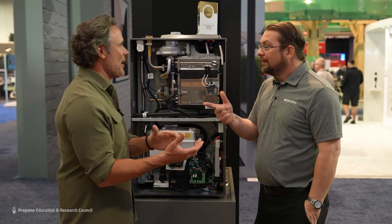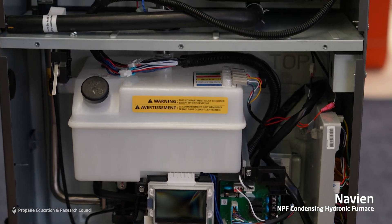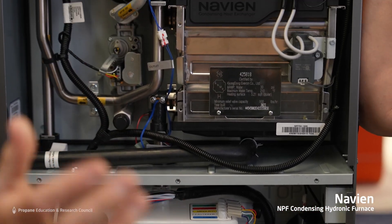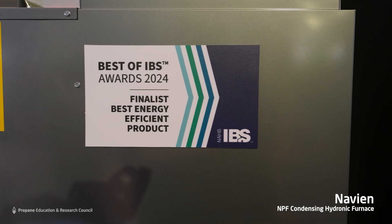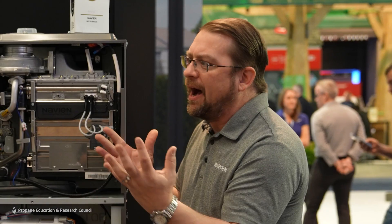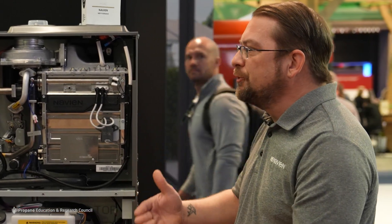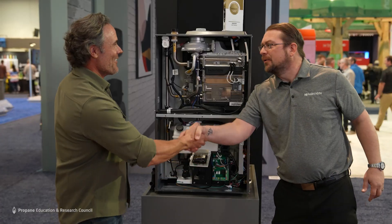Not only do we give a code on the screen in full English, but it gives you a subcode. So in the unlikely event this doesn't fire, it's going to say 'fail to ignite' and then tell you why. Awesome. Thank you, my friend.